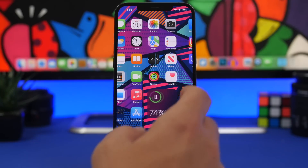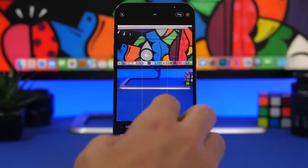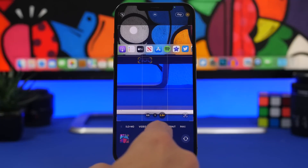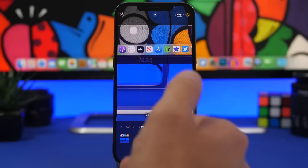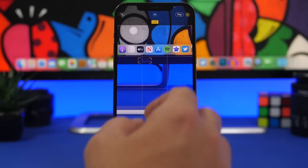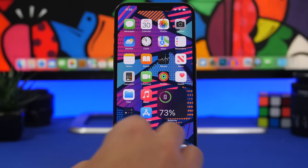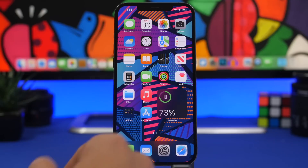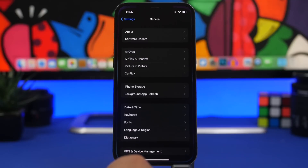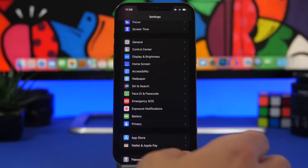There's another really annoying bug I've seen a lot of people reporting: an issue with the stock Camera app. Whenever you take a photo and release the shutter, it will just crash the Camera app. The good thing is that it does take the photo, but the app crashes immediately after. I've seen this bug reported many times on Twitter and Reddit.